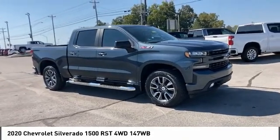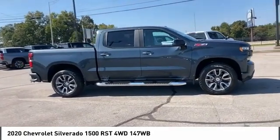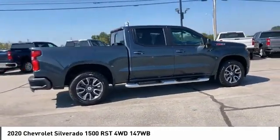Make a great choice today with the 2020 Silverado 1500. The Chevy Silverado 1500 has the lowest cost of ownership of any full-size pickup.